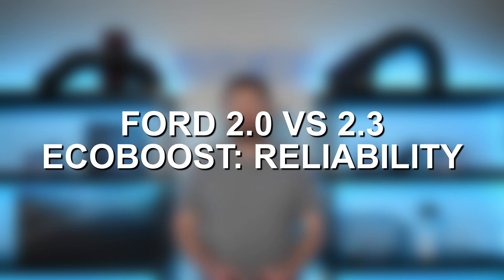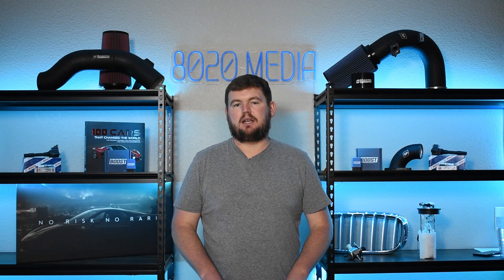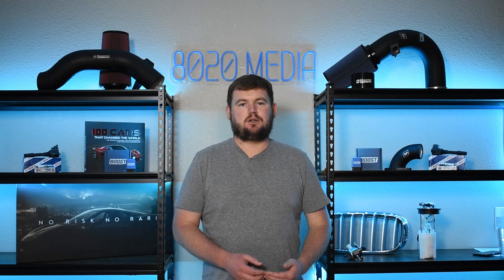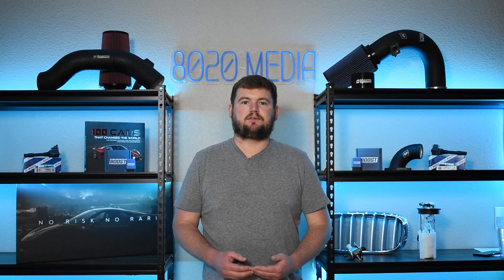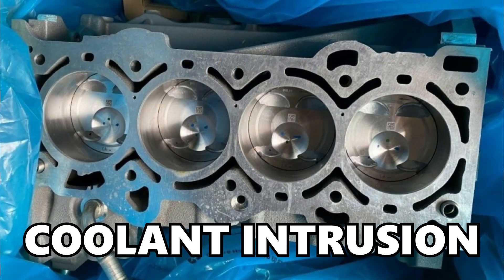Let's go ahead and move on to one of the first major topics in this comparison, and that is reliability. Both of these engines tend to offer pretty good reliability overall. However, each engine does suffer from a couple issues that can be very severe and costly, and that is coolant intrusion — coolant entering these cylinders.